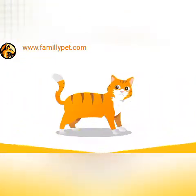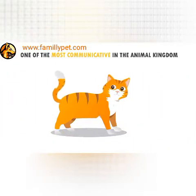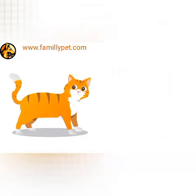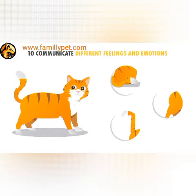Tail Signs. The tail signs of cats are one of the most communicative in the animal kingdom. Unlike dogs, whose major communication through the tail involves wagging to show excitement, the cat has a number of different tail signs to communicate different feelings and emotions.